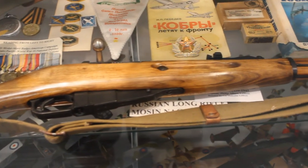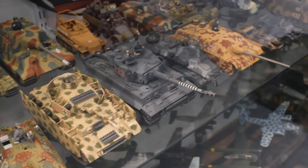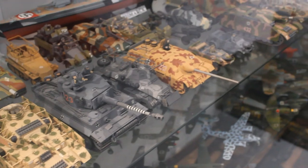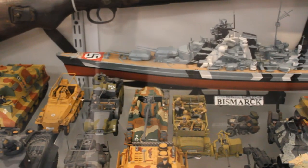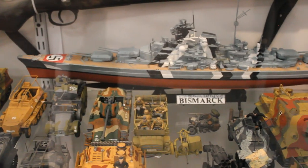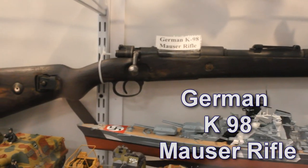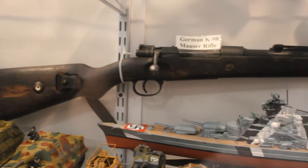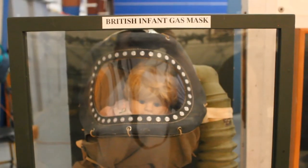For my Battlefield subscribers, it was pretty neat seeing this authentic Russian Mosin-Nagant. Various cabinets contain weapons and gear of American, British, French, Russian, German, Italian, and Japanese military services. Here we see a nice German K98 Mauser rifle above a model of the infamous Bismarck, which launched in 1939.